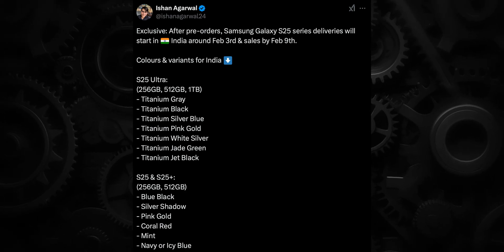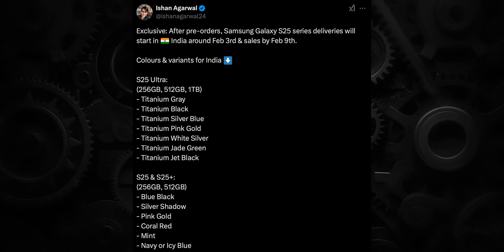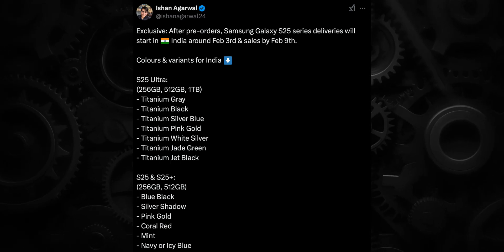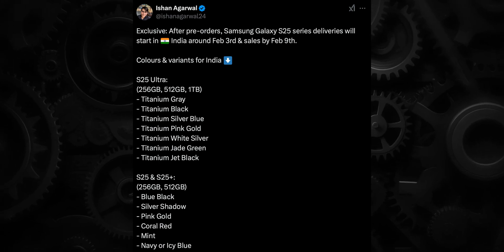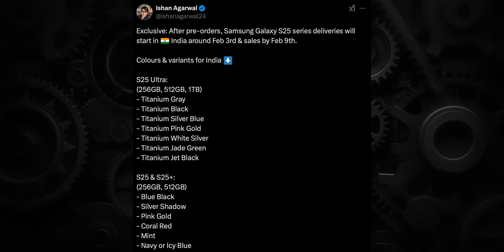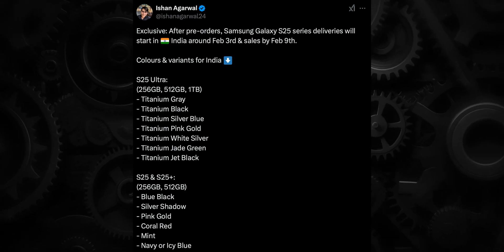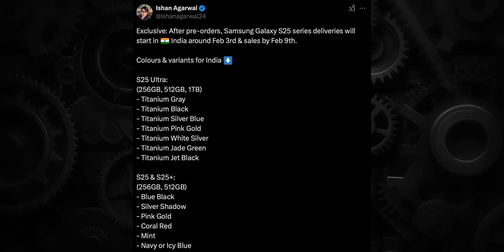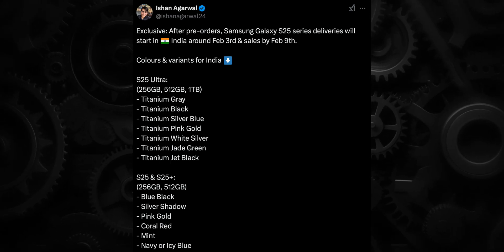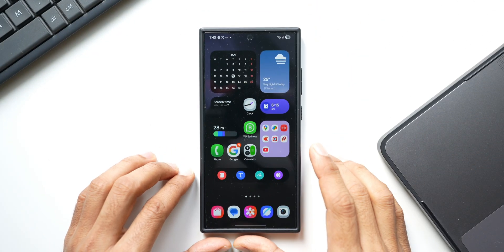The S25 Ultra will come in titanium gray, titanium black, silver blue, pink gold, white silver, jade green, and jet black — some could be special editions. The S25 and S25 Plus will come in blue black, silver, shadow pink, gold, coral red, mint, navy, and icy blue. These variants will come with 256 GB or 512 GB memory, while the S25 Ultra will have 256 GB, 512 GB, and 1 TB options.